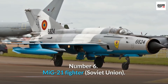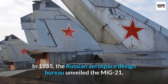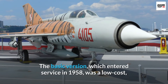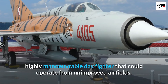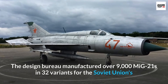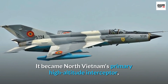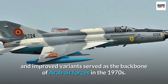Number 6: MiG-21 Fighter, Soviet Union. In 1955, the Russian Aerospace Design Bureau unveiled the MiG-21, a lightweight single-engine interceptor capable of flying at twice the speed of sound. The basic version, which entered service in 1958, was a low-cost, highly maneuverable day fighter that could operate from unimproved airfields. The Design Bureau manufactured over 9,000 MiG-21s in 32 variants for the Soviet Union's and other countries' air forces, as well as licensing a variant for production in China. It became North Vietnam's primary high-altitude interceptor, and improved variants served as the backbone of Arab air forces in the 1970s.